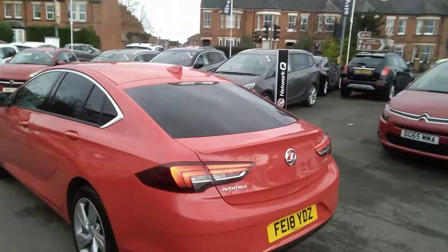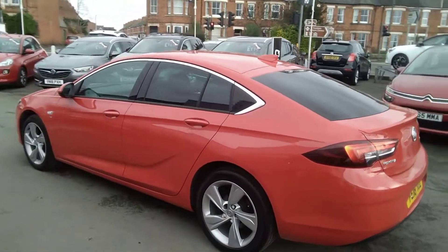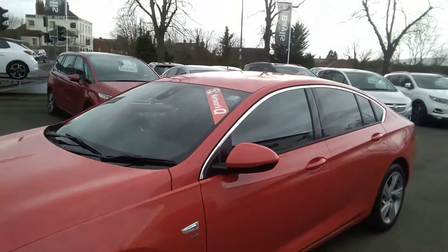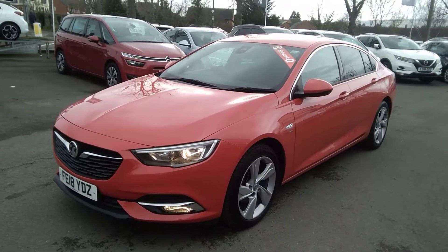This one-owner vehicle comes with a full Vauxhall service history. It will also be supplied with a full 12-month Network Q roadside assistance plan, two remote control locking keys, and a full book pack. All Network Q vehicles come with a minimum of 12 months warranty.